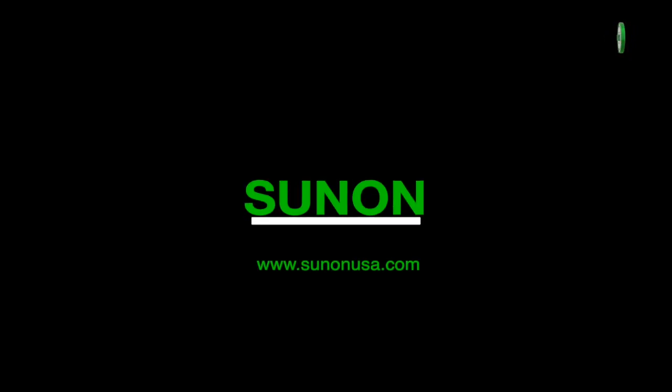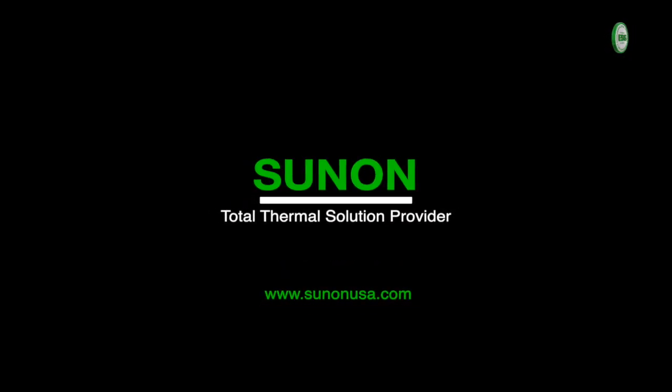For more information, please feel free to contact your local Sunon representative or visit Sunon at www.sunonusa.com.